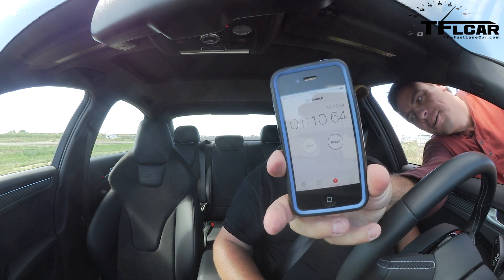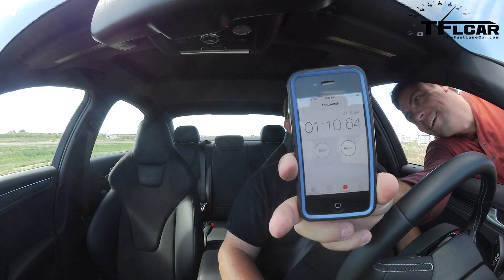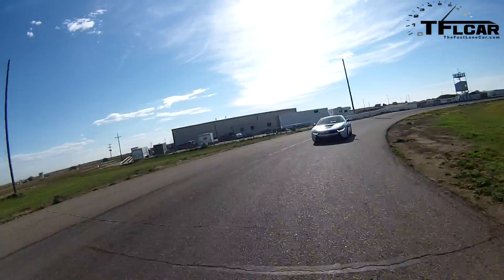Nathan and I were thrilled to have a race car driver — a current IndyCar race car driver at that — take on the TFL test track. Especially since Nathan had just set the course record in a brand new Audi S4 at just over a minute and 10 seconds. We were both curious to see how a real pro could do. If he beat Nathan's time, you'll have to wait, because first Justin had to get used to the track.